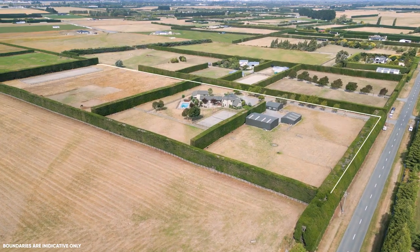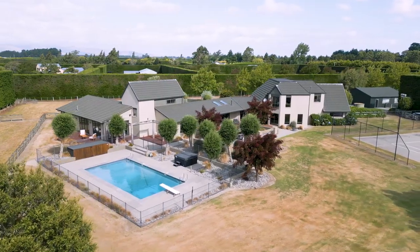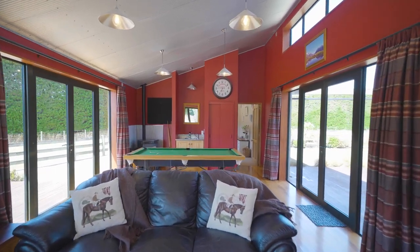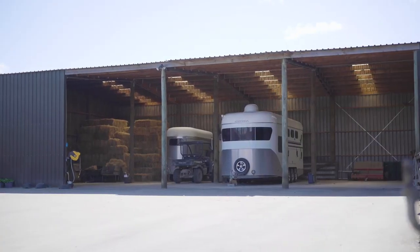We've got a lifestyle property here that offers a heck of a lot. We've got 10 acres or 4 hectares. We've got a 560 square metre home here offering 4 living areas, 6 plus bedrooms, 3 bathrooms — a substantial family home set up for entertaining, family living, whatever works. We've got workshops,